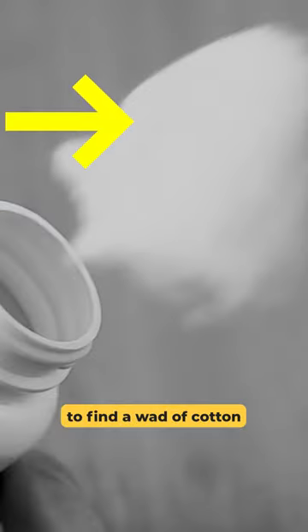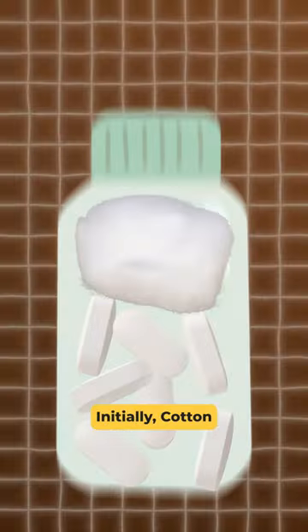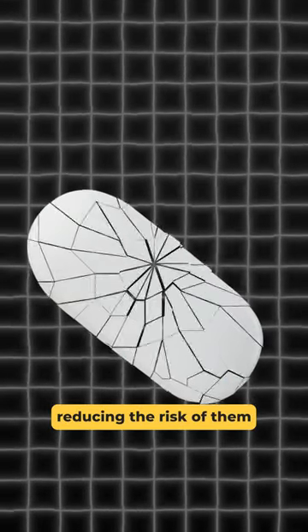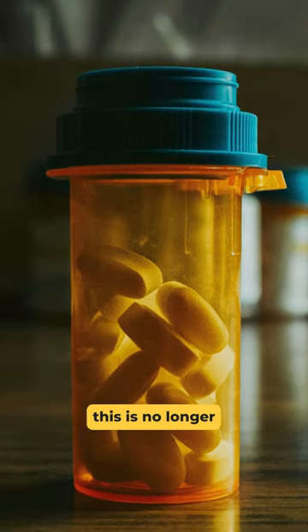Ever opened a pill bottle to find a wad of cotton at the top? This practice dates back to when pill bottles weren't as airtight as they are today. Initially, cotton was used to prevent the pills from moving around during shipping, reducing the risk of them breaking or chipping. Today, with advanced pharmaceutical packaging, this is no longer a necessity.